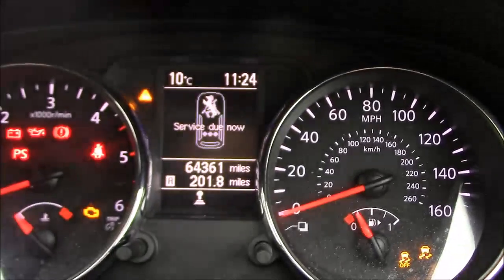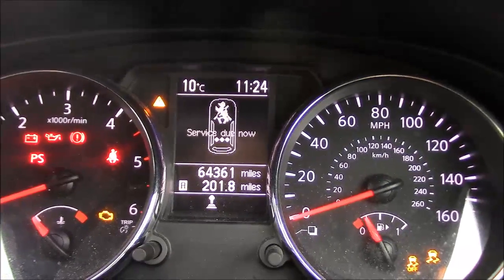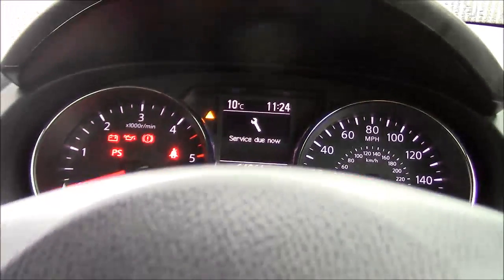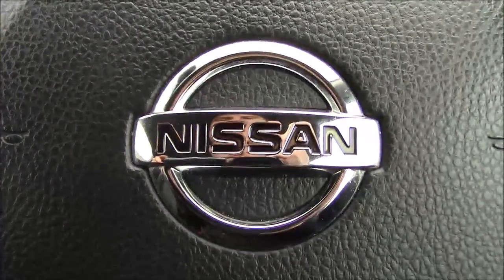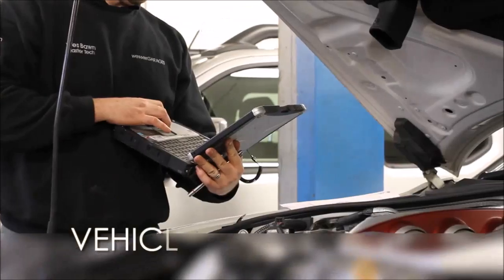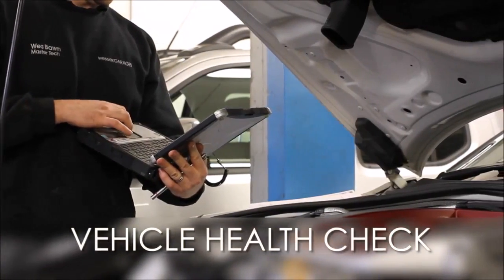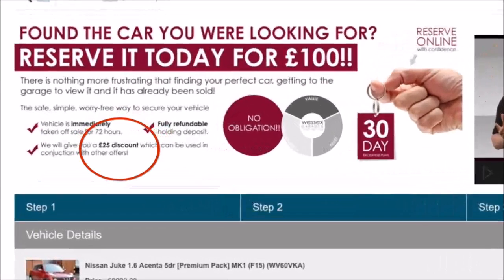As you can see, this car has completed 64,361 miles and is available for viewing today. You can also reserve this car online to receive an additional discount. Here at Wessex Garages, we guarantee to offer the best prices on finance. Every Wessex Garages used car receives a vehicle health check from our qualified technicians. Reserve online today and you'll receive a £25 discount.